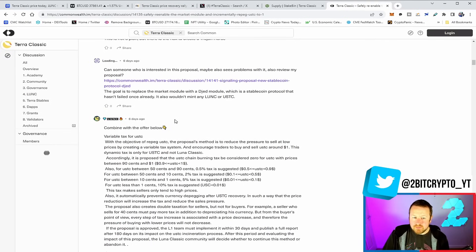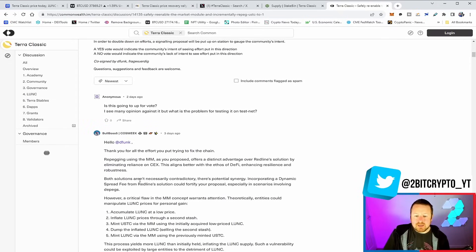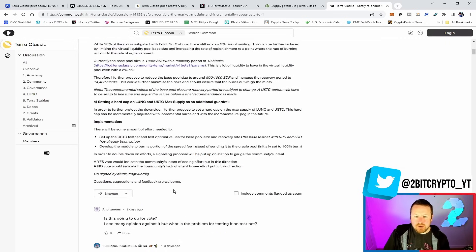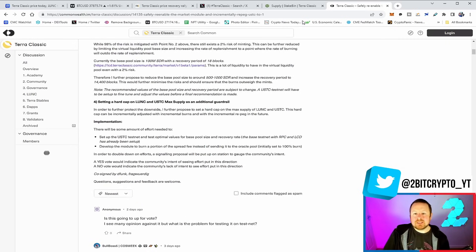A lot of this is driven by the repeg. Remember, this isn't about putting USTC to a dollar — this is about making sure the algorithmic part of it does work: repegging it to two cents, five cents, ten cents. Check my previous video for more detail. For me, this is true decentralization — dynamic tax for validators and equally people coming up with solutions. Redline was the original one that talked about repegging USTC. Removing the reliance on centralized exchanges — there is still some work to do with this repeg, but it is important. It drives sentiment and excitement.